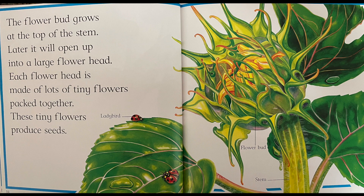Each flower head is made of lots of tiny flowers, packed together. These tiny flowers produce seeds. Stem. Flower bud.